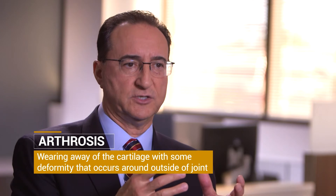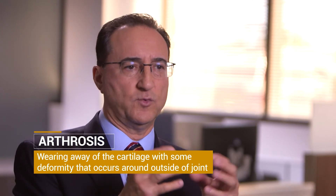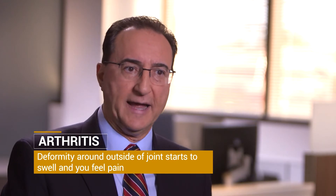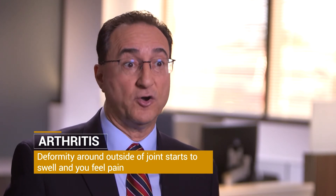When you have arthrosis in a joint, it means the wearing away of the cartilage with some deformity that occurs around the outside of the joint. If you get a reaction to the arthrosis and the joint starts to swell, and your body reacts to that and you start getting pain, that's called arthritis.